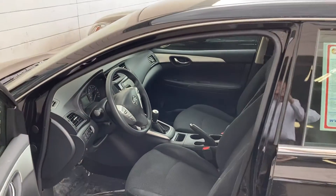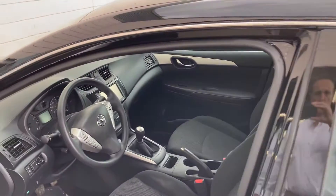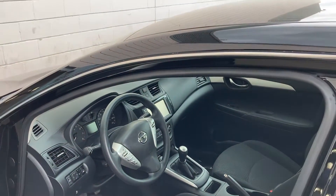Good morning, this is Sami at AutoFair Honda. Alex, I work at the DC department, asked me to make this short video for you for the 2019 certified Nissan.